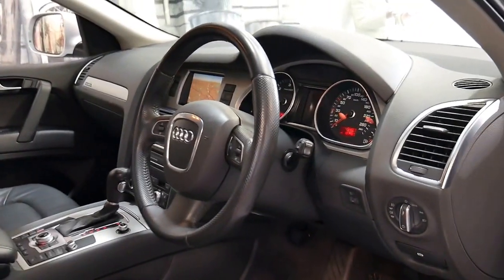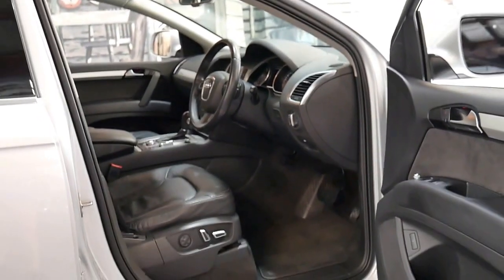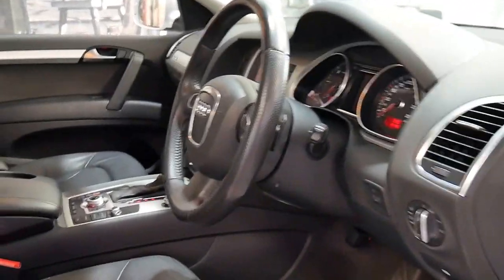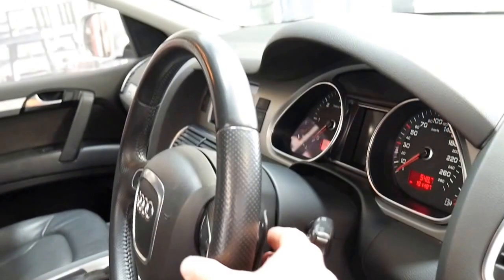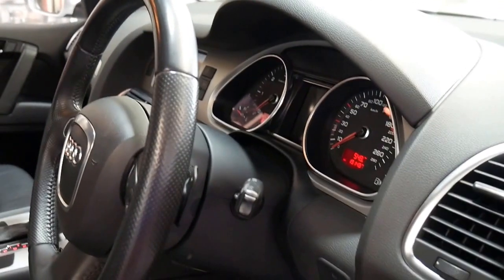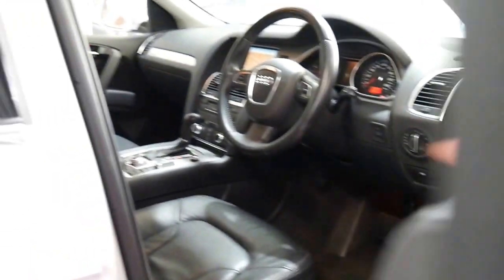If this car had driven in and they'd said it's only done 48,000 kilometres, I'd say it certainly looks like it. It does have two keys, Bluetooth, and tip shift on the steering wheel. I think they're fantastic and such good value, and being a diesel I really wouldn't worry too much about the kilometres.